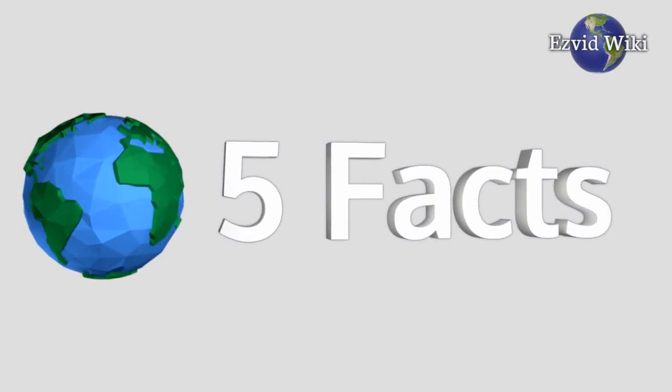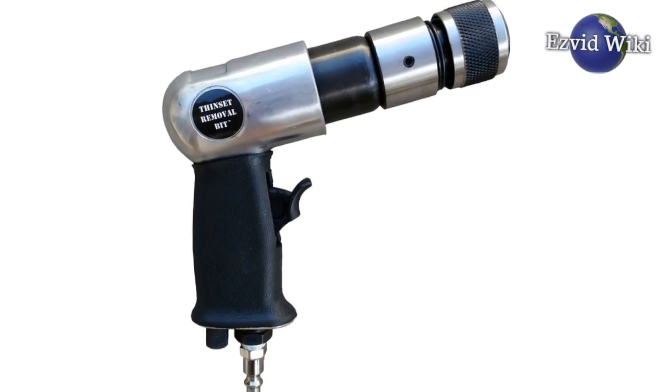These are the 5 facts you need to know about air hammers. Brought to you by EasyVidWiki.